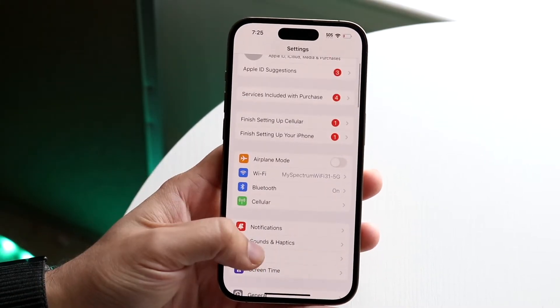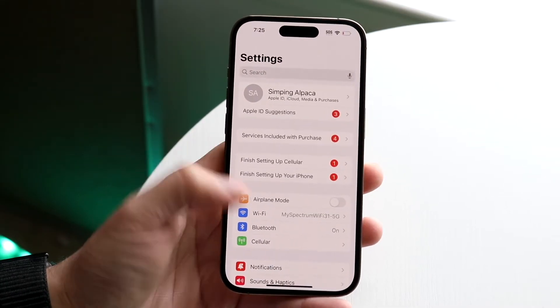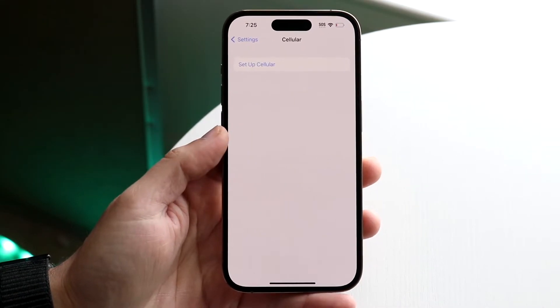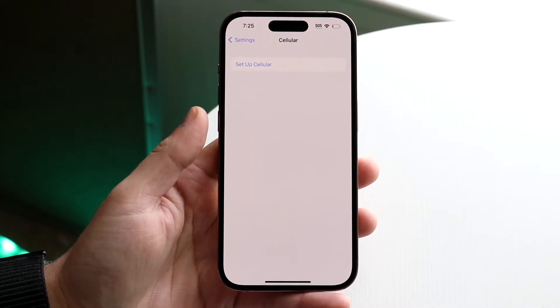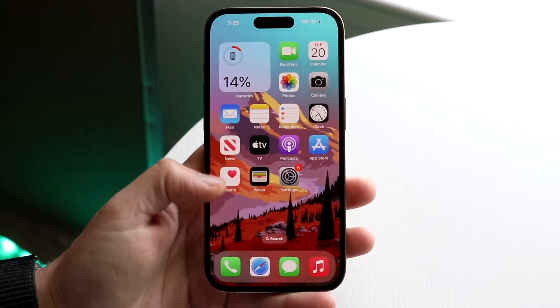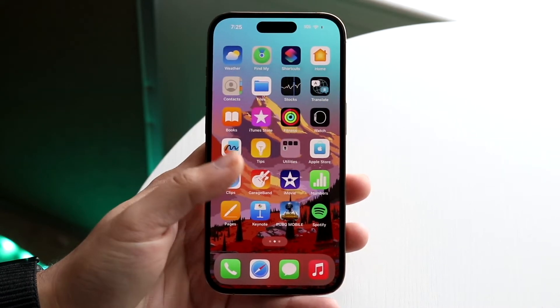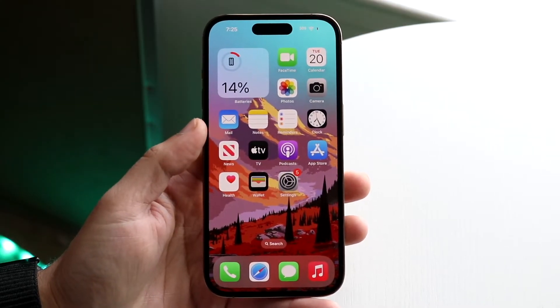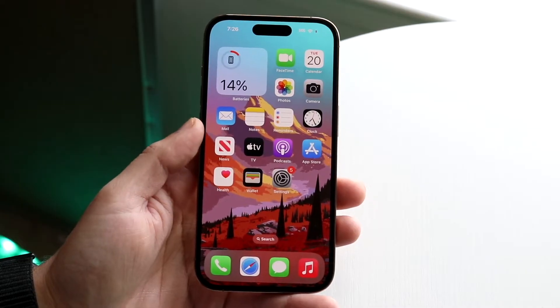You can always double check that everything is working fine by making your way over to your system settings of your iPhone or Android, finding the cellular option, and just seeing that you still have a plan available. You can also give Verizon a call and ask them, hey I'm not getting cell service or I'm having cell service issues, what's the problem? And they'll tell you if maybe you're having delayed payments or whatever the case is, and they'll just work with you there.